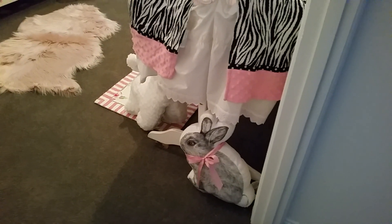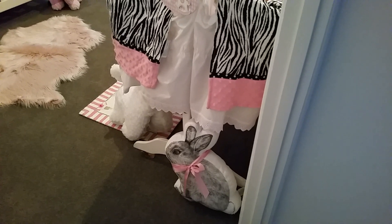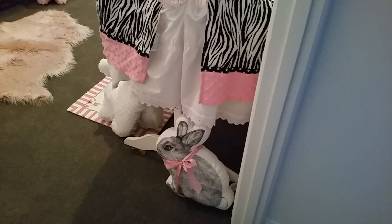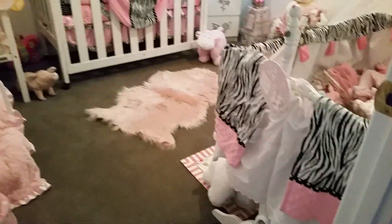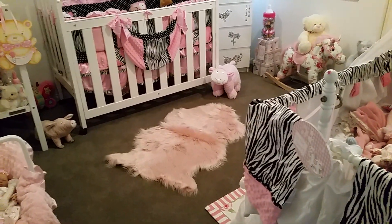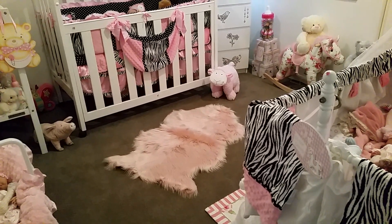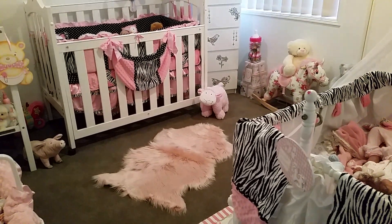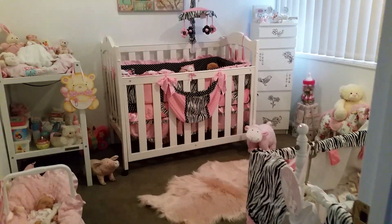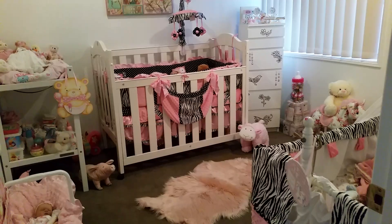I got this bunny rabbit pillow from a children's bedding store — it's got a really cute little 3D bow on it. And I got these cute, really soft sheepskin rugs from Kmart in Australia. They were only $20 — they're a bargain at the moment. I've got a white, a grey, and a pink one, and two more in my walk-in wardrobe.